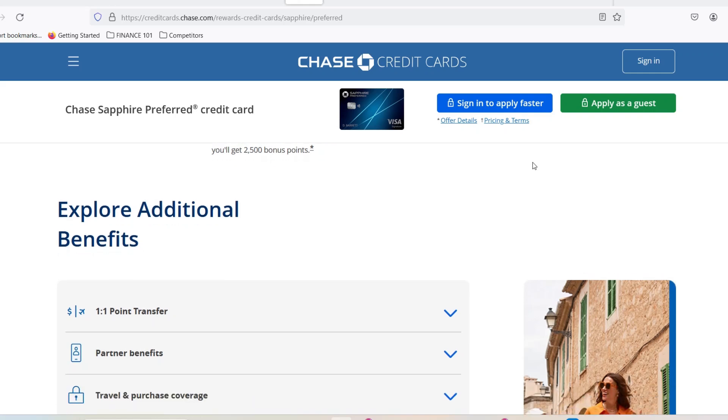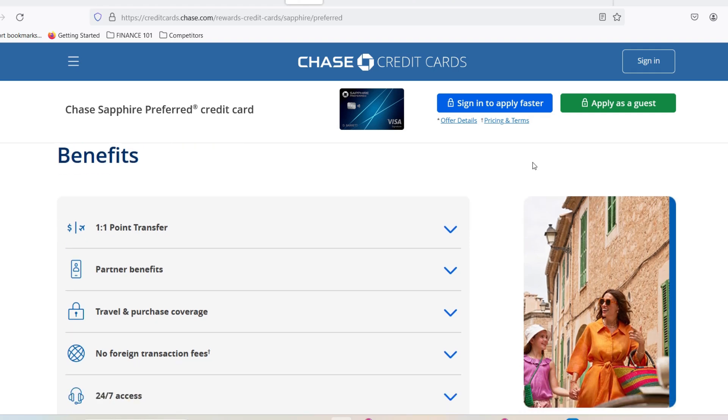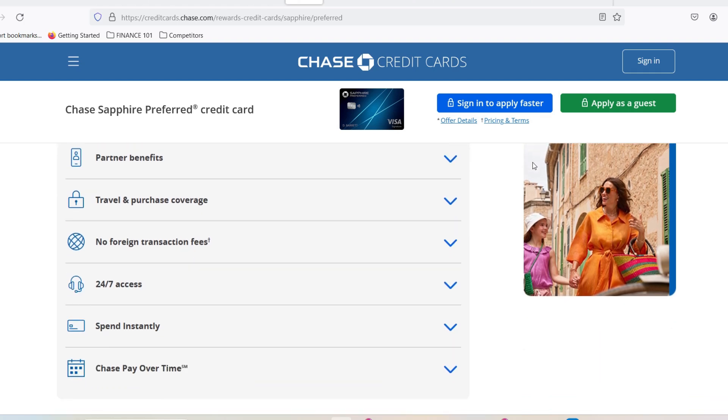The Chase Sapphire Reserve card might just be your ticket to that dream. It's a premium travel rewards credit card with a ton of benefits, from airport lounge access to travel insurance. But before you get swept away by visions of first-class caviar, there's a crucial question: are you even eligible?